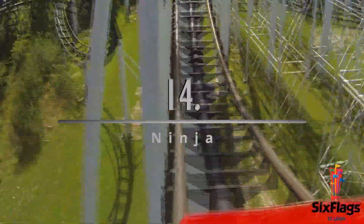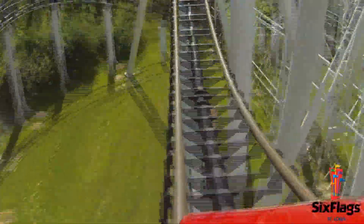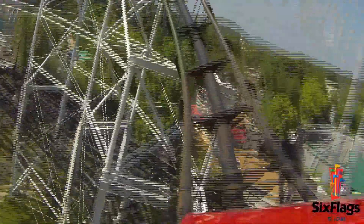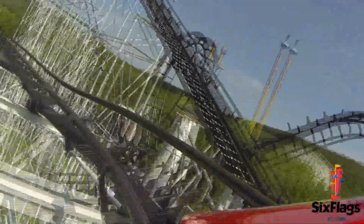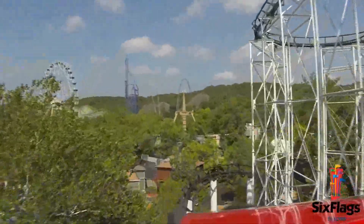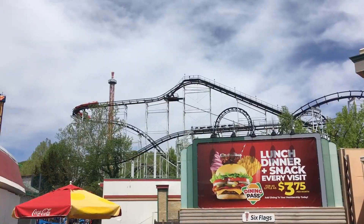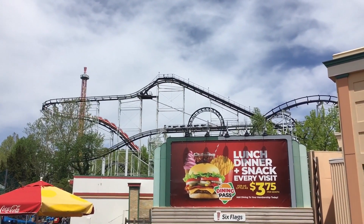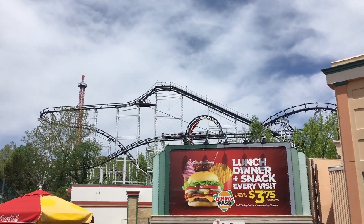Number 14: Ninja, an Arrow and Vekoma custom looping coaster. I've said that I've hated Ninja a lot, but recently I've been developing a bit of a soft spot for it. This has come with my newfound Arrow love, so I have started to appreciate its jolts and imperfect profiling. It feels weird to say, but I kind of would be sad if Ninja were to get removed. It may not have the stats, intensity, airtime, laterals, or really anything on its side, but I just really enjoy Ninja for some reason.